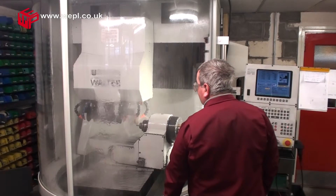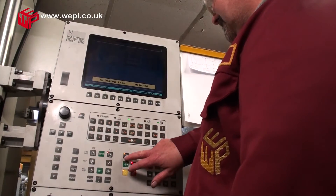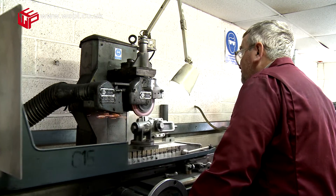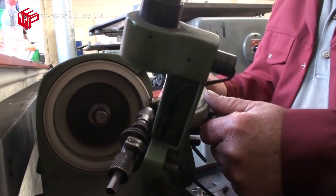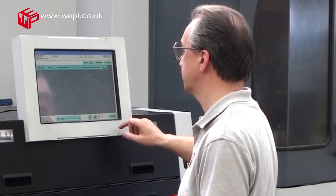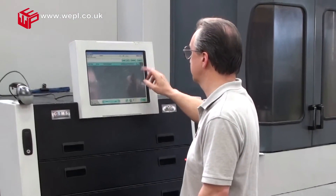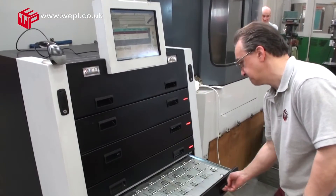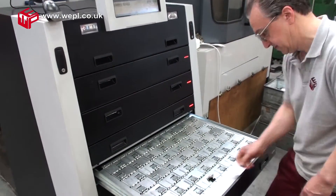Our tool room is extensively equipped with a CNC tool and cutter grinder, optical profile grinder, surface grinders, monosets and drill sharpeners. This extensive range of equipment gives total self-sufficiency in all aspects of tooling, enabling rapid response to shop floor and customer requirements.